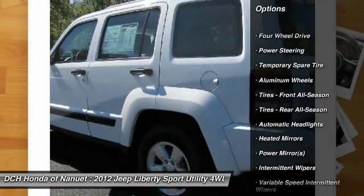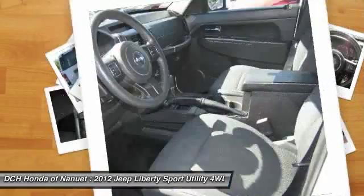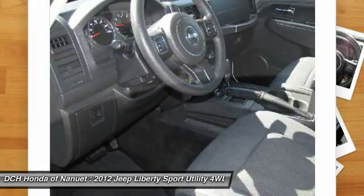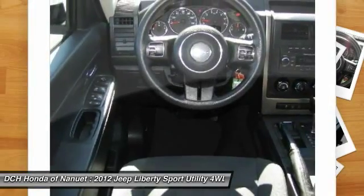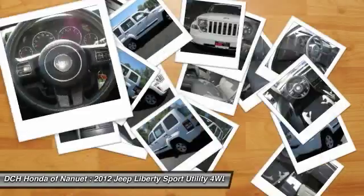Stability control, traction control, keyless entry, steering wheel audio controls, anti-lock braking system, power steering, driver airbag, adjustable steering wheel, four-wheel drive, cruise control.